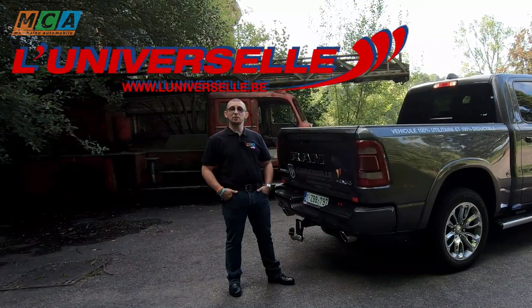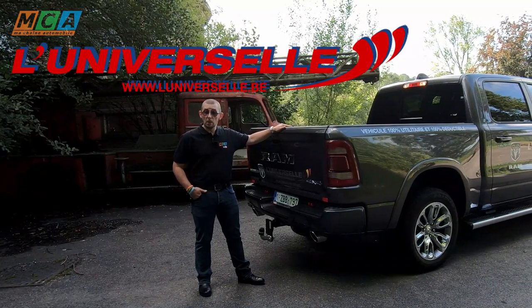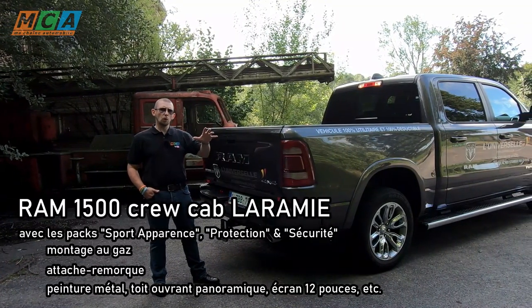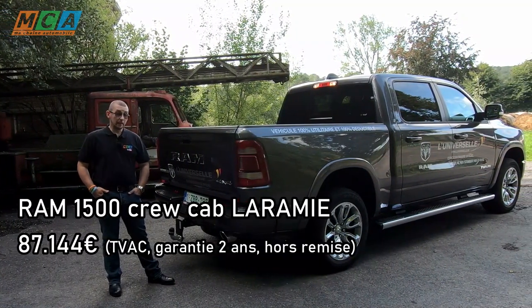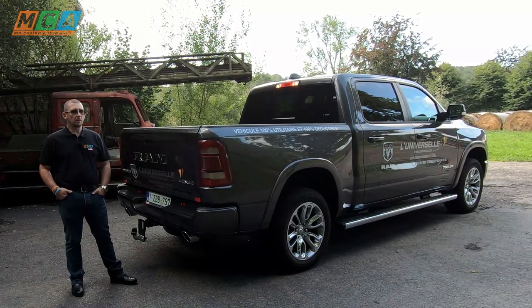Je tiens à remercier vivement Pascal du garage Universel à Stambert qui a mis à ma disposition ce RAM 1500. C'est une version tout haut de gamme, la RAM Limited avec pas mal de packs : le pack de protection et surtout le pack sport qui nous donne ce look encore plus agressif. Il est également équipé du CNG, c'est-à-dire le gaz naturel. Il est affiché à 87 000 euros et pour un véhicule aussi luxueux, finalement, ce n'est pas tant que ça.